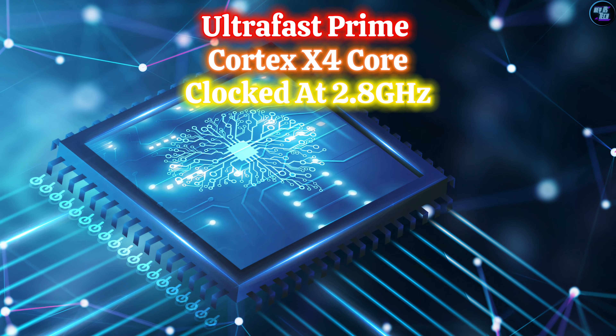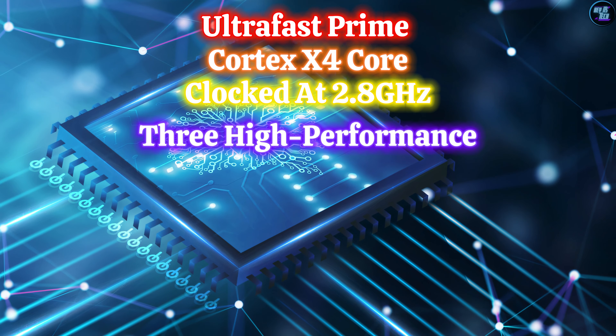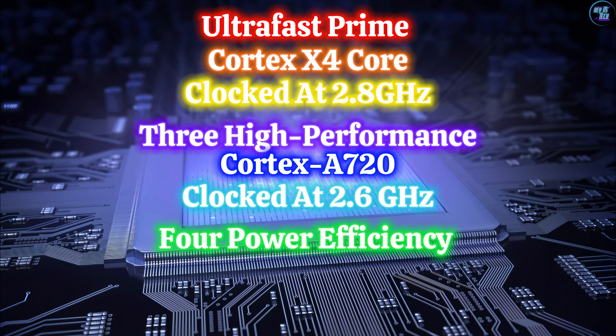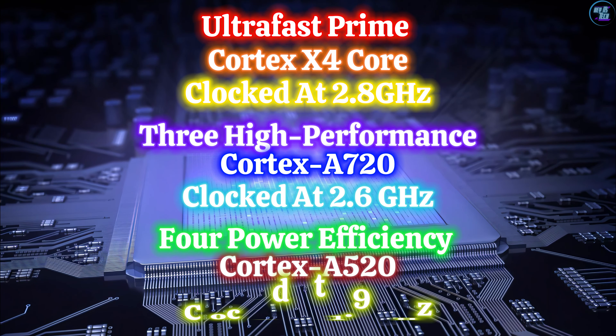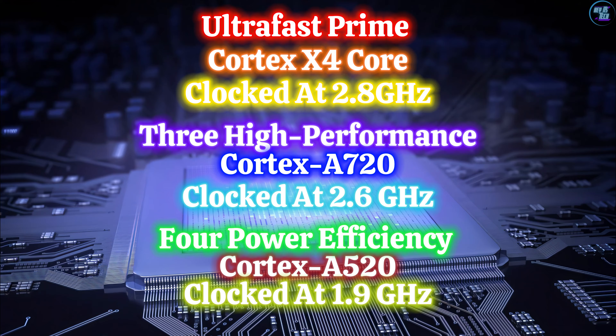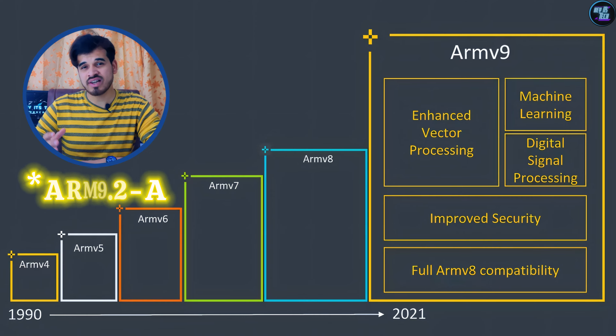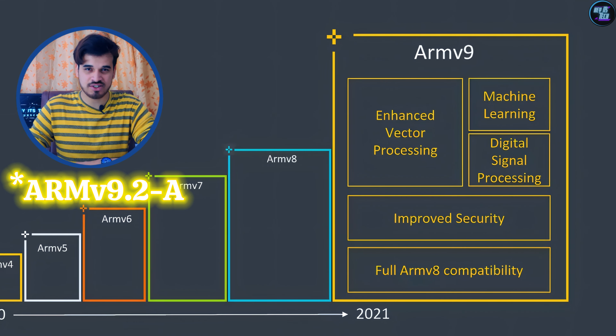Additionally, this chipset boasts 3 high-performance cores based on Cortex-A720 clocked at 2.6GHz, and 4 power-efficiency cores based on Cortex-A520 clocked at 1.9GHz. This architecture is likely to handle everything from heavy games to normal tasks like social media. Moreover, this chipset is based on a TSMC 4nm process node, enhancing power efficiency and heat production. It also incorporates the latest ARMv9 instruction set architecture.